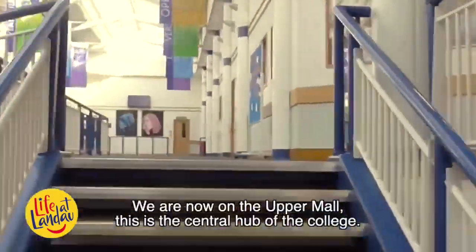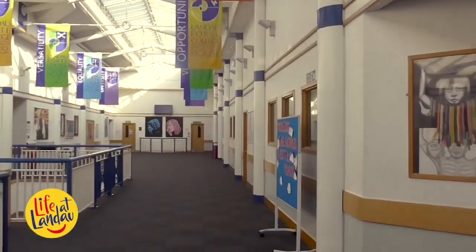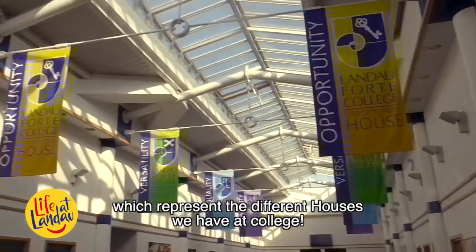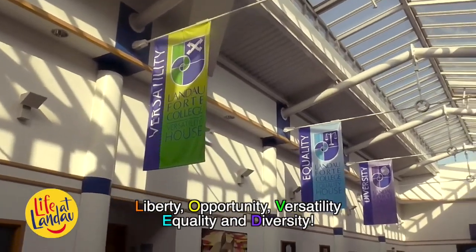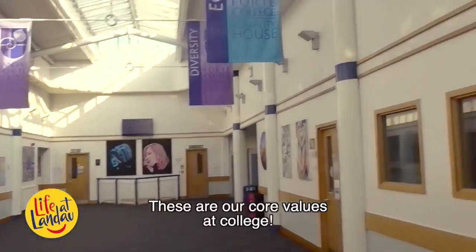We are now on the upper mile — this is the central hub of the college. You will notice the different flags hanging from the ceiling which represent the different houses we have at college. They are Liberty, Opportunity, Versatility, Equality and Diversity. The initials spell LOVED — these are our core values at college.